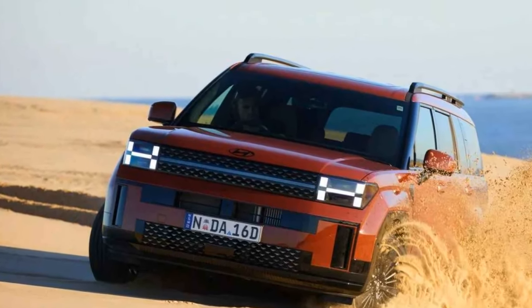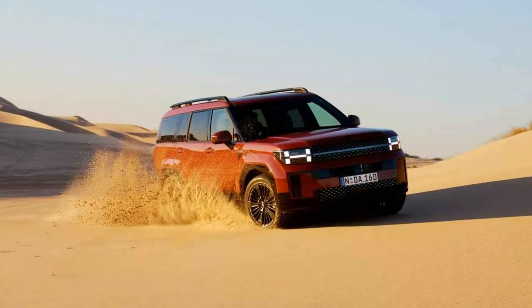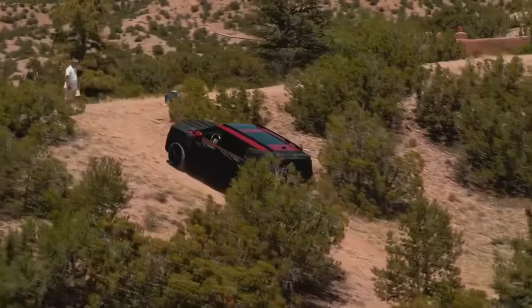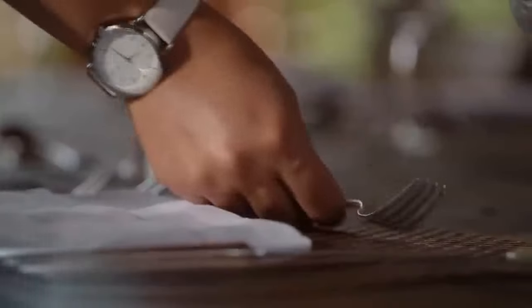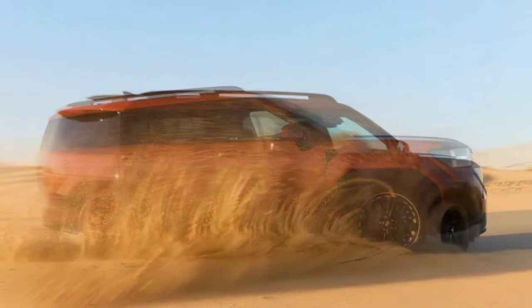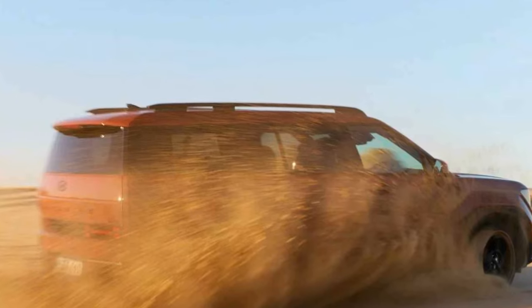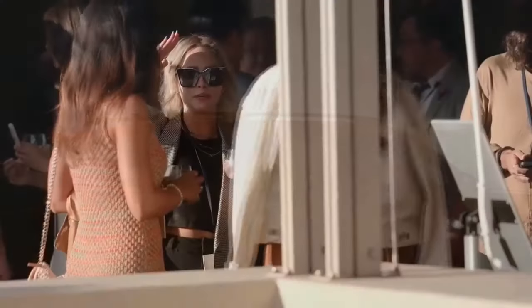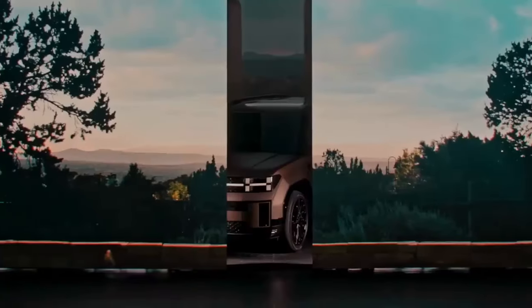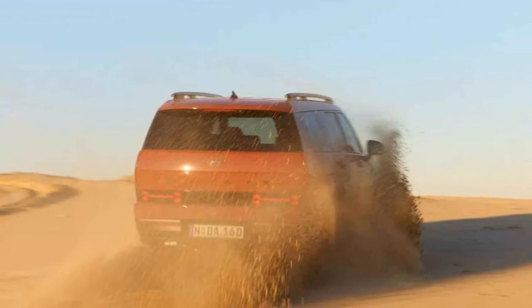The lineup starts with the standard Santa Fe, available in both front-wheel drive and all-wheel drive. Above it is the Elite, offered exclusively in all-wheel drive, while the top-tier Calligraphy comes in 6 or 7-seat configurations. Hyundai Australia expects approximately 50% of buyers to opt for the Calligraphy, with the Elite and base models each accounting for about 25% of sales. Prices begin at 55,500 AUD ($36,900) for the base front-wheel drive model, rising to 58,500 AUD ($38,900) for all-wheel drive. The Elite starts at 65,000 AUD ($43,300), and the Calligraphy is priced up to 75,000 AUD ($49,900).